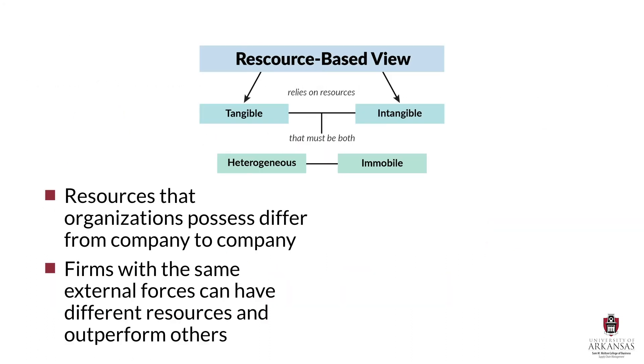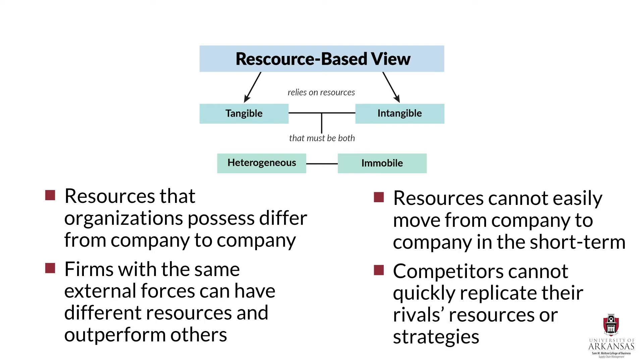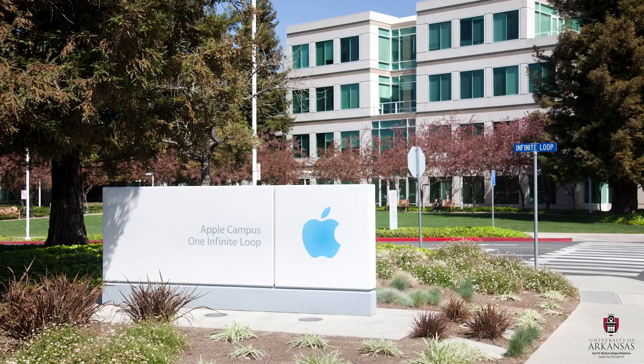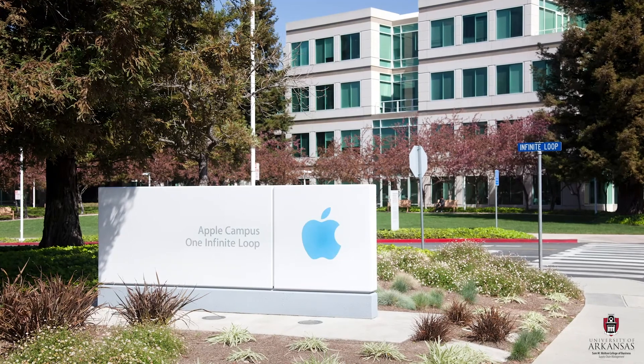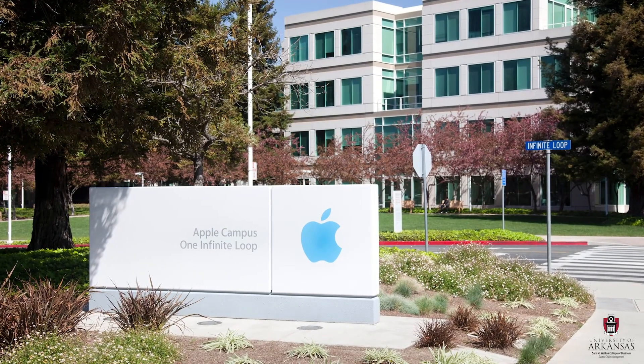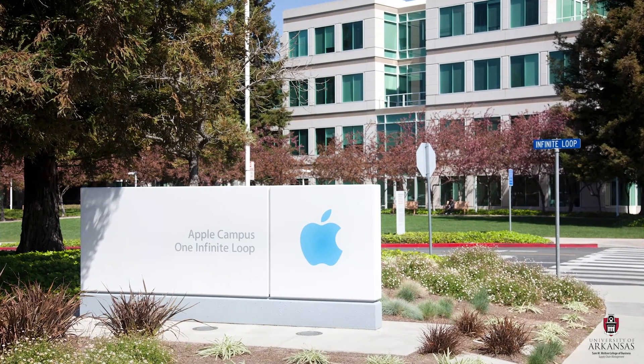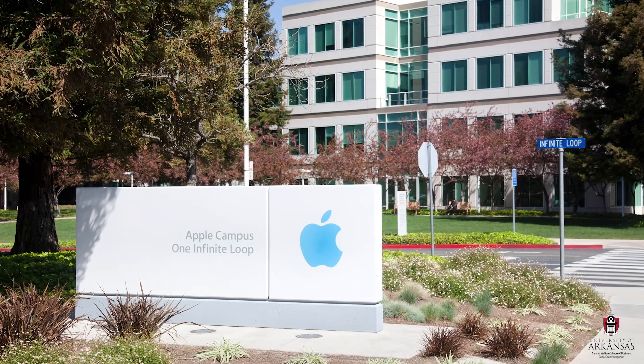The assumption that resources are immobile simply means that resources cannot easily move from one company to another in the short term. Immobility also means that competitors cannot quickly replicate their rivals' resources or their strategies. For example, many companies would like to have Apple's innovation capabilities, but that strategic resource takes a lot of time and money to develop, and it cannot be quickly duplicated. It is immobile.